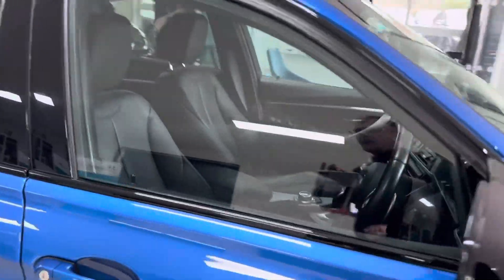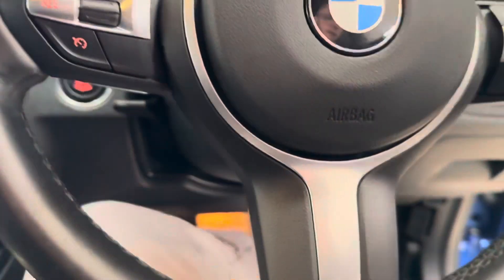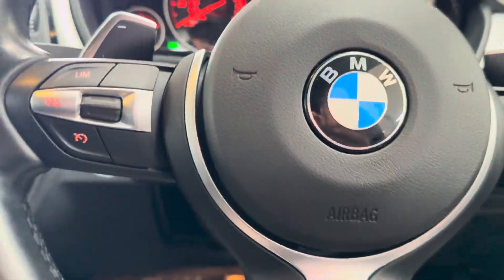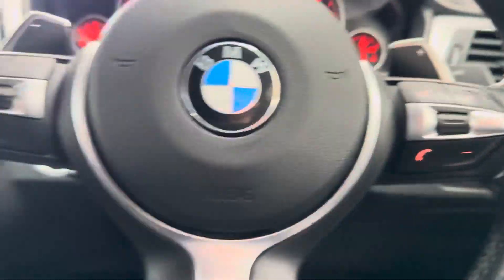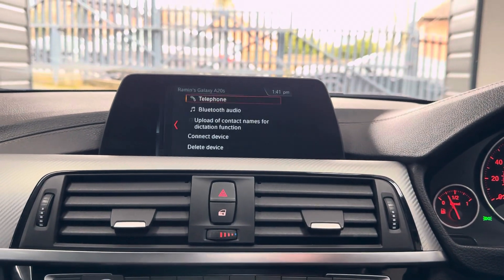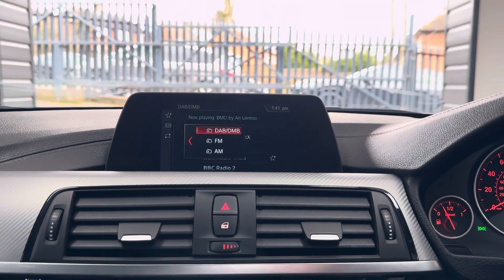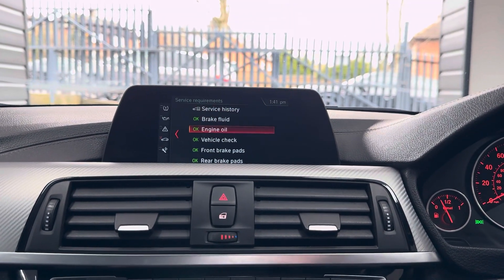I'll walk you through a few of the interior features and functions, beginning with the multi-function M Sport steering wheel. It's got cruise control, speed limiter, voice and volume functions, paddles for the sports auto gearbox, sat nav, telephone, audio, along with DAB and USB lining.